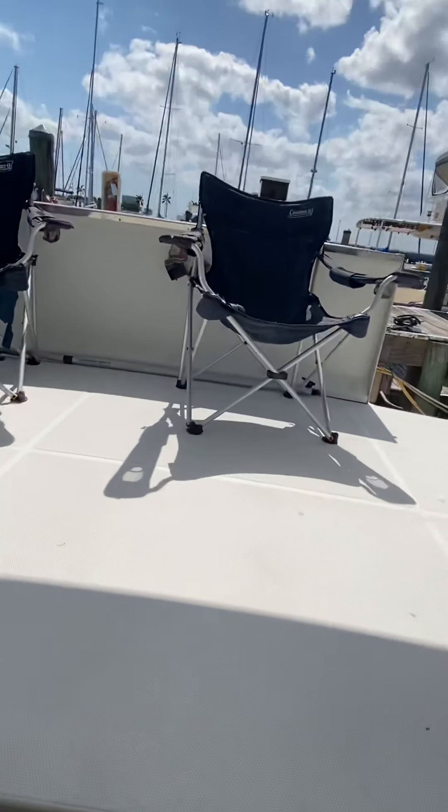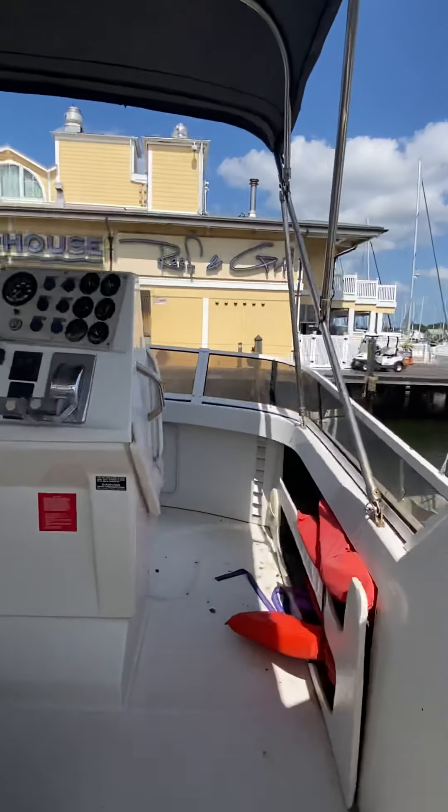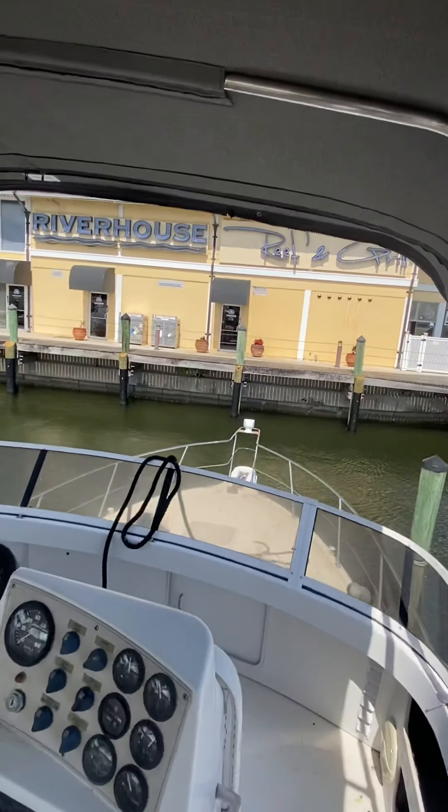I'll just show you real quick where the facilities are. The facilities are right there through those doors.